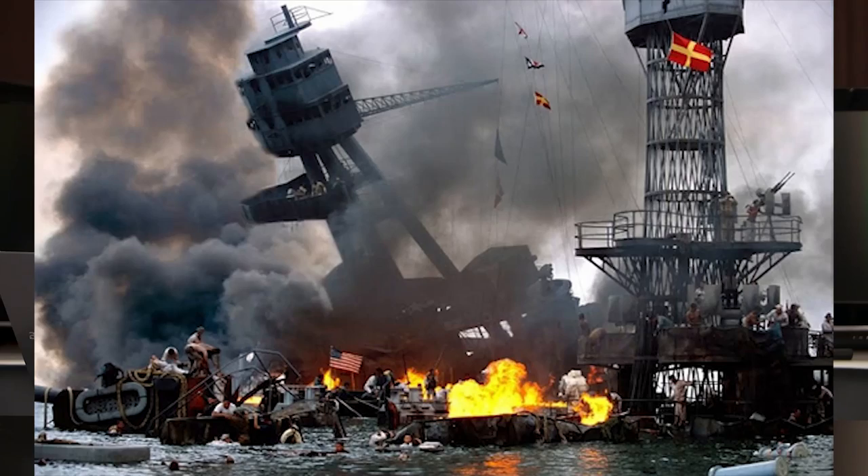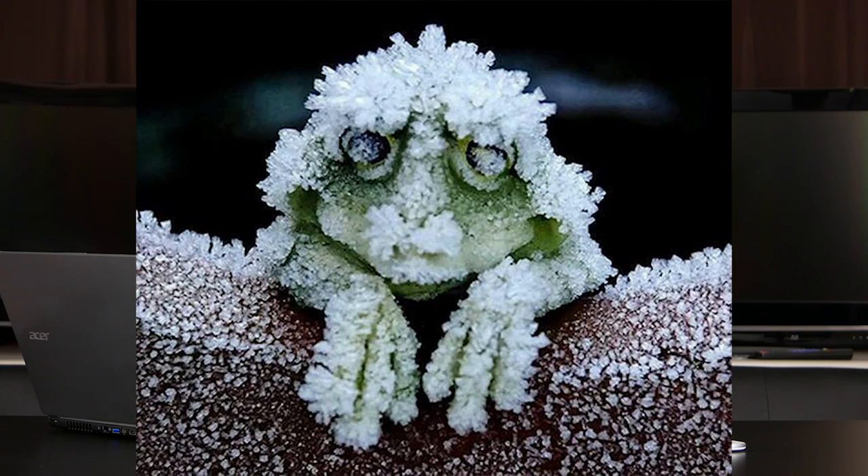Looks like it could be kind of a passageway, kind of creepy. Number six — Pearl Harbor. Is this a rare color photo of the attack on Pearl Harbor? Is it real? Looks like it could be. Or do you think there wasn't color photography back then? Real or fake? And our last one, number seven — is this an Alaskan tree frog? Kind of looks pretty authentic, captivating. But is it real or fake?